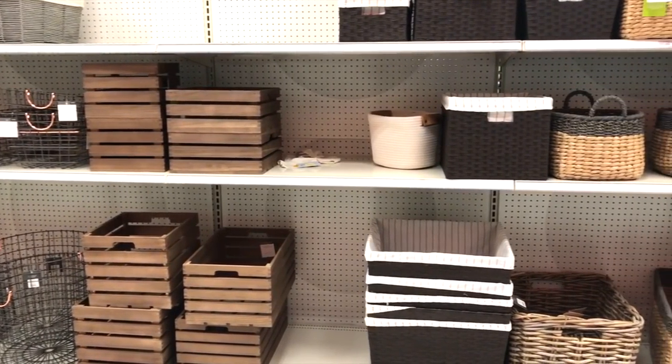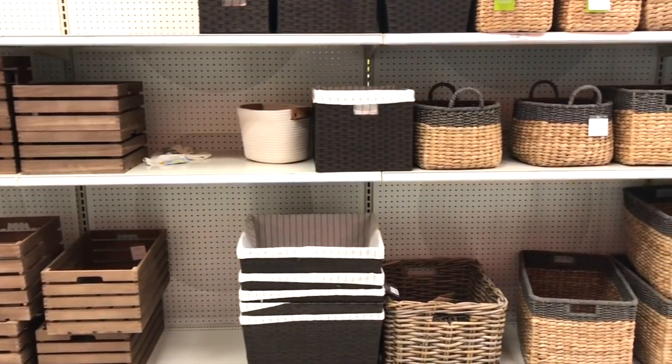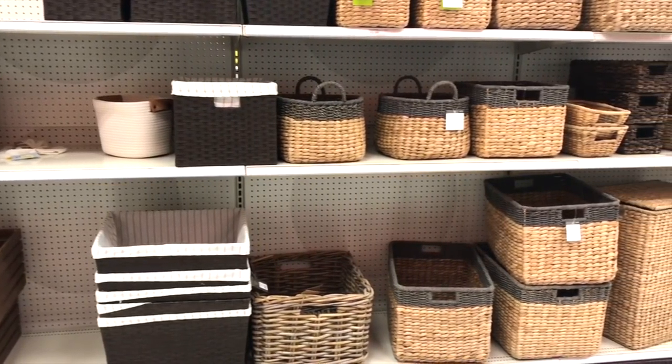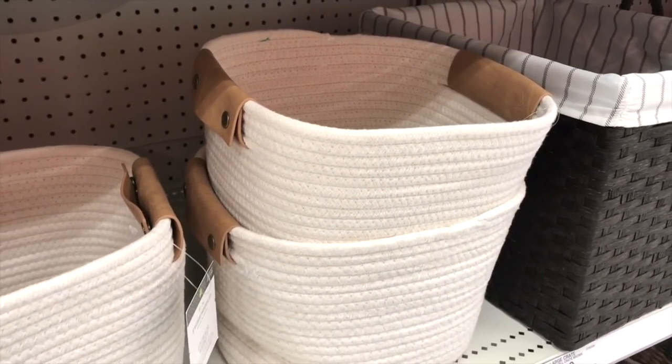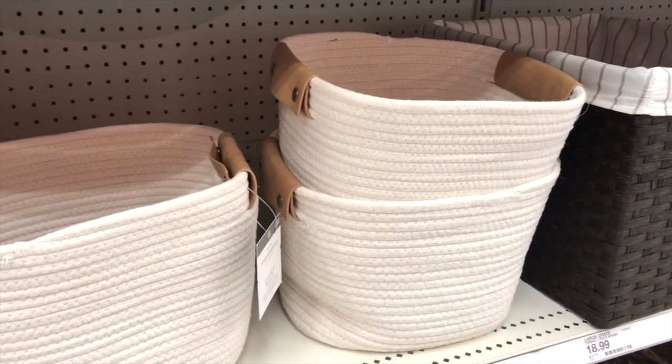If you don't have an At Home stores near you, you can check out Target — they have so many choices, styles, and colors to choose from depending on your style and the look you're going for. Like this basket: it's deep, sturdy, and functional with leather handles. You cannot go wrong.